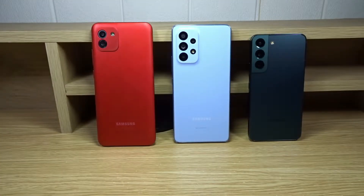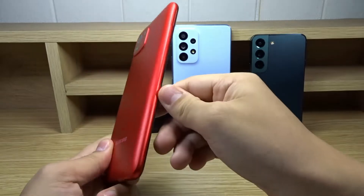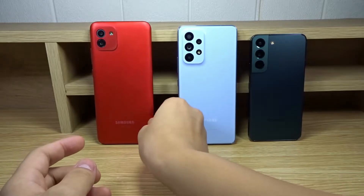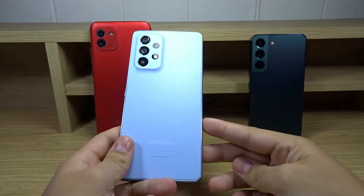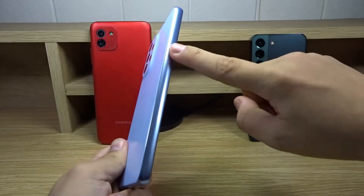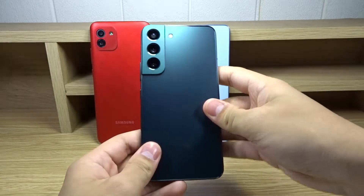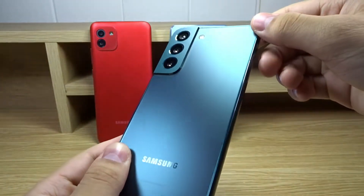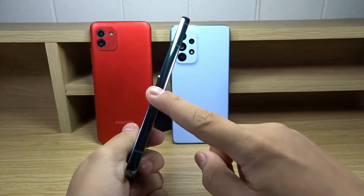Now on to the phones, starting with materials and design. The A03 is made of plastic — one piece of plastic that wraps around to the sides. The A53 5G also has a plastic back and plastic sides but as two separate pieces: a matte plastic back and glossy plastic sides. The S22 has a Corning Gorilla Glass Victus Plus matte glass back, which doesn't get too smudged up, and armor aluminum glossy sides.